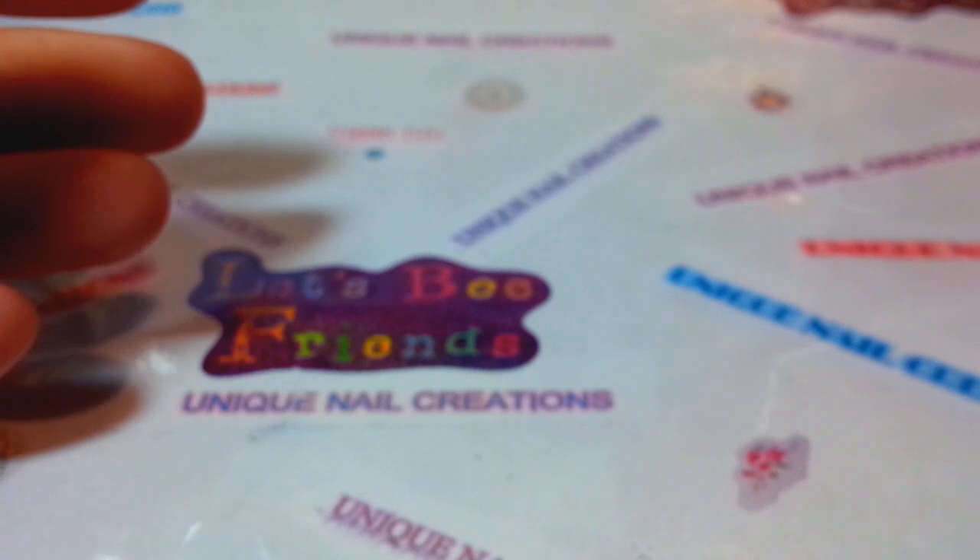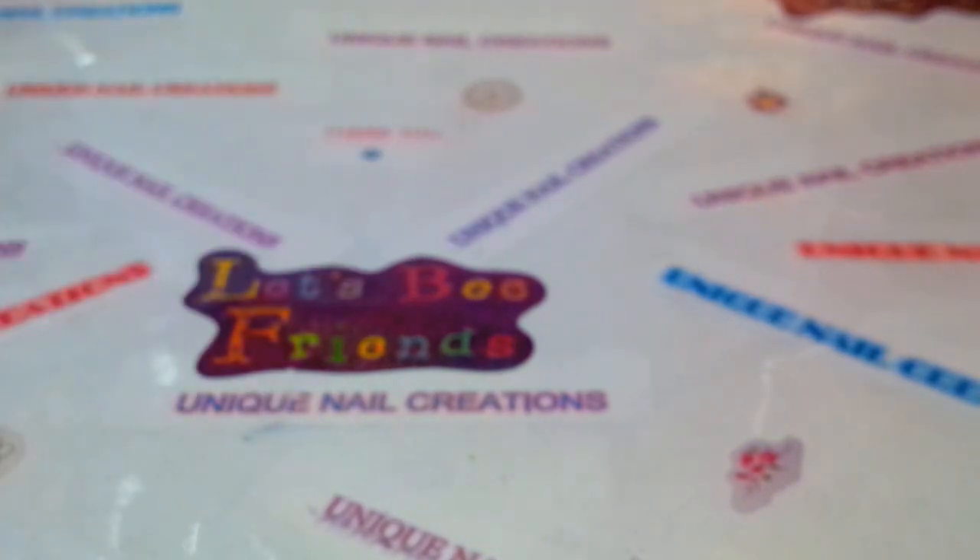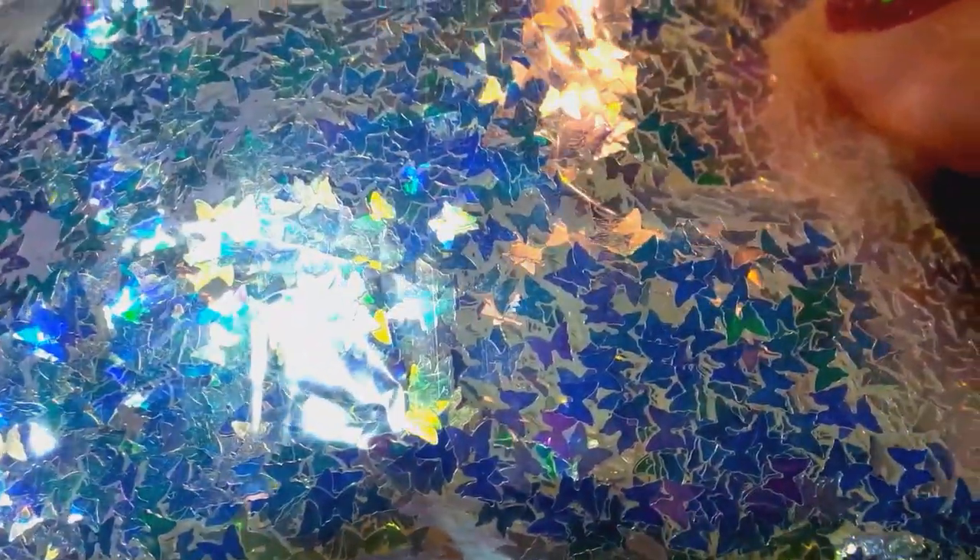Almost done — I saved my favorites for last. I love these iridescent butterflies: they're like a bluish purple with a pop of champagne. I used these in Nicole Howell's Mad Hatter mix group swap and they set it on fire. Keyword: 'check out those butterflies.'